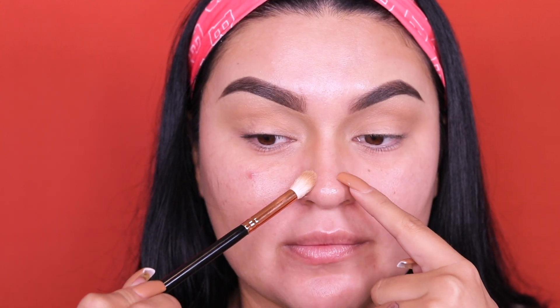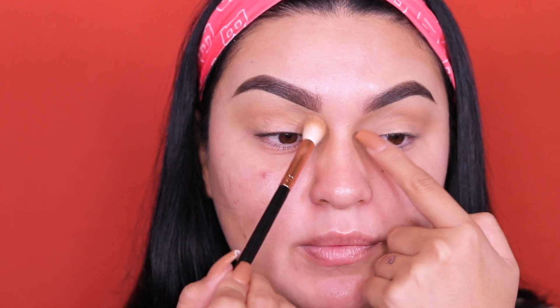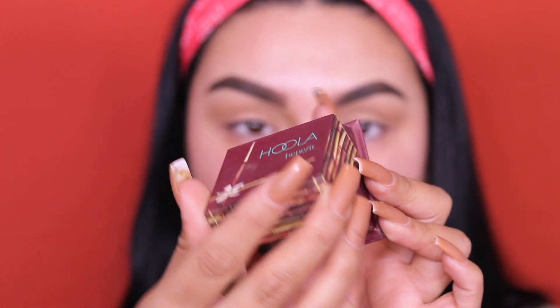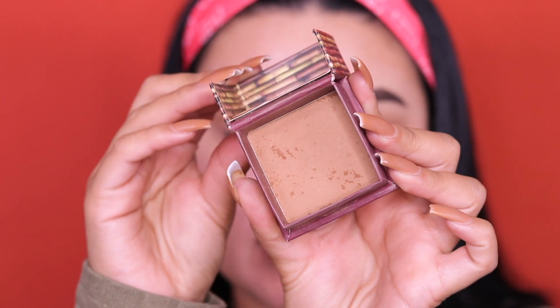Do the exact same thing on the other eye — apply in the crease, brush back and forth, focus it right there, then down the bridge of the nose. As you can see, you can barely see the bronzer, which is a good thing — we don't want it too overpowering. I want this section to be a little more bronzy so the nose looks slimmer. Now I'm switching to the Benefit Hula bronzer — a total oldie but goodie, so popular back in the day.